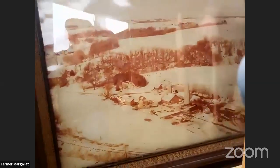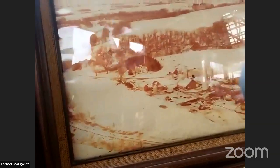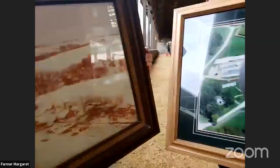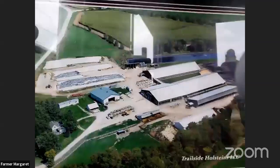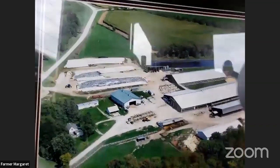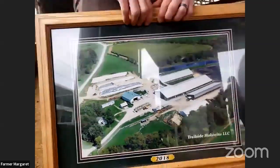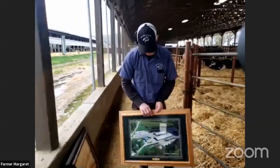Welcome to our farm, Trailside Holsteins. This picture is from when we first moved here. You can see on the bottom corner the old railroad bed — it is now a bike trail, hence our name Trailside Holsteins. Most of these barns have been either remodeled or torn down for newer and more efficient barns. Every change we've ever made has always been with the well-being of the animals or to improve the work environment for ourselves and our employees.